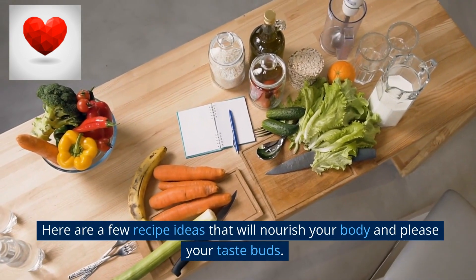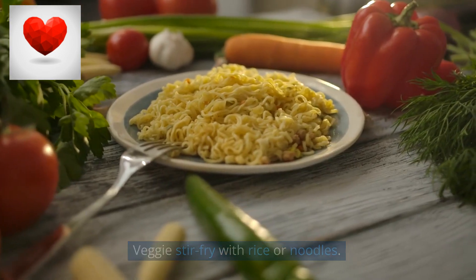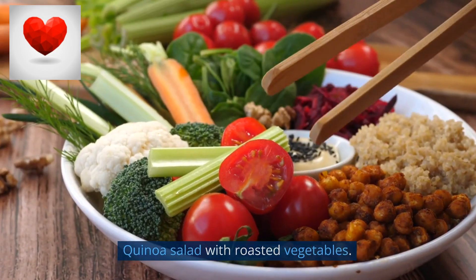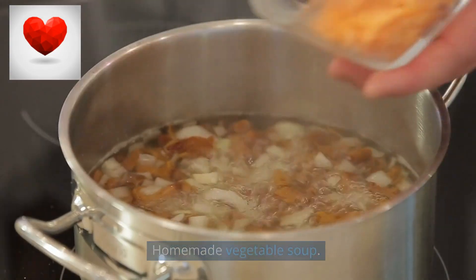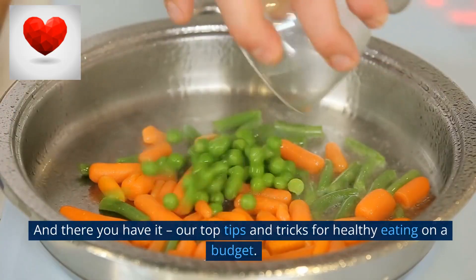Budget-friendly meals can absolutely be delicious. Here are a few recipe ideas: veggie stir fry with rice or noodles, quinoa salad with roasted vegetables, homemade vegetable soup, chickpea curry with brown rice, and omelets or frittatas with veggies.